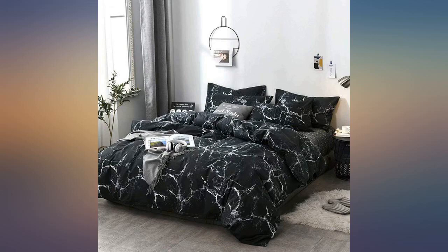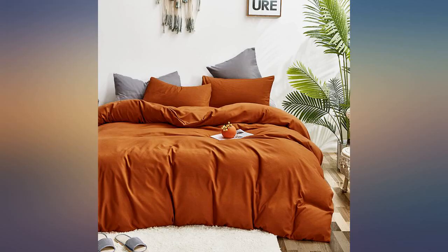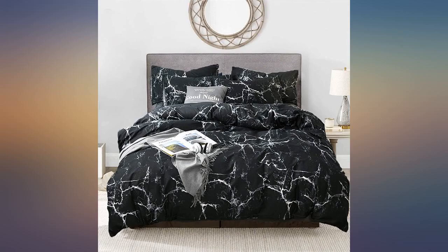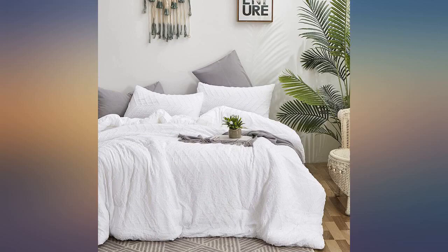I purchased the burnt orange comforter for our newly redecorated room. I was slightly nervous when I saw reviews saying it was cheap or flat. It comes vacuum sealed. All I did was put ours in the dryer for about 10 minutes. I was impatient and wanted to see it in the bed and the majority of the wrinkles came out. It could have used more time in the dryer but I couldn't wait any longer. The dryer fluffed up the blanket so nicely and my husband even said it felt like we were in a hotel.